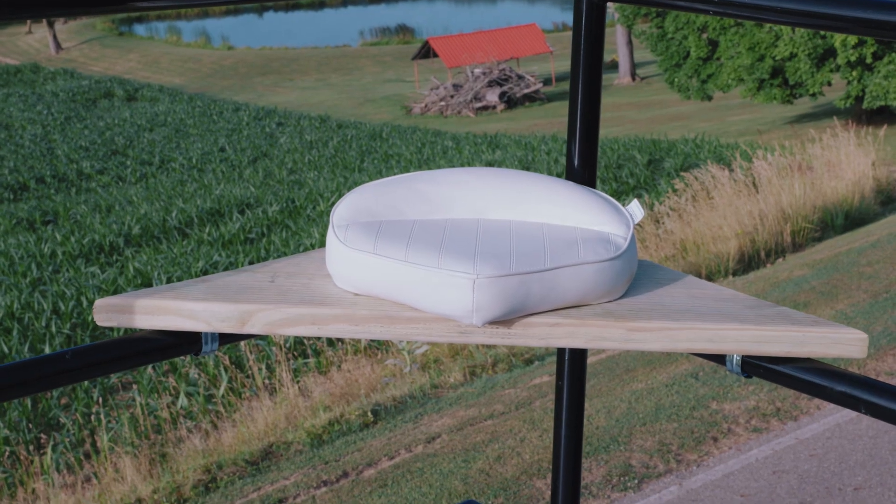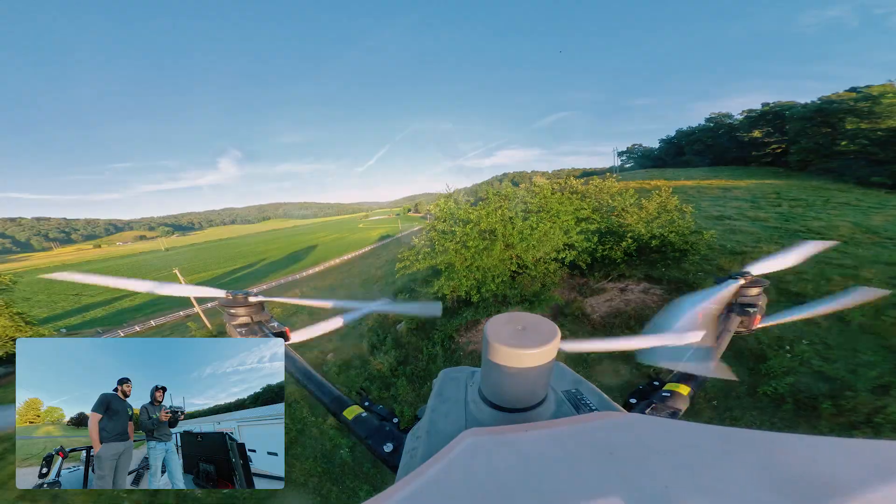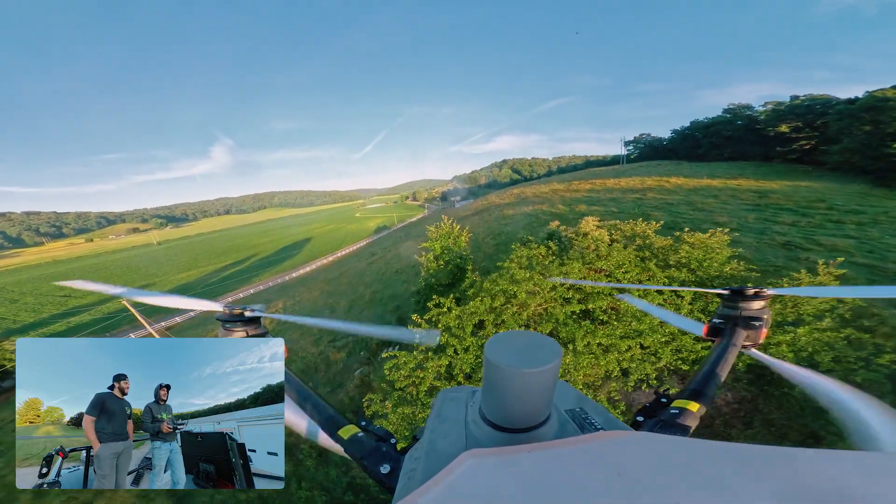Look at that seat. We got the other trailer rolling up right now. Look at that — up, up and over. Look at that.